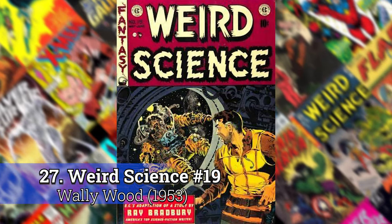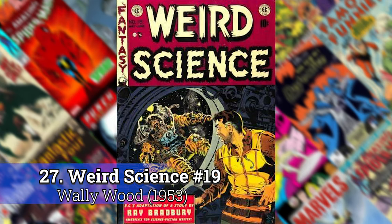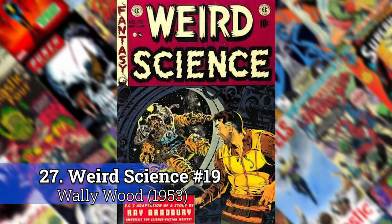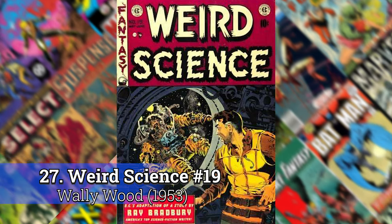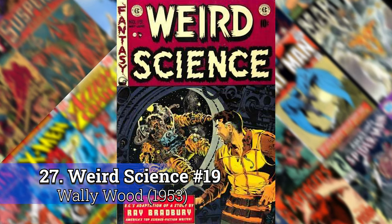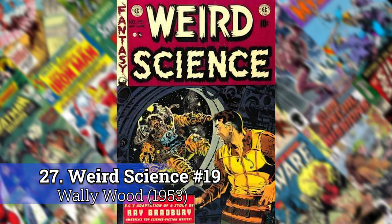Number 27: Weird Science number 19 by Wally Wood. I found a lot of these 50s books from EC Comics that were mostly fantasy and sci-fi, and I had to include at least one or two of them because they have these really unbelievable colors. They've got that fine line, little detail that shows up. This is kind of the pre-superhero era, or before the superheroes exploded again on the scene.